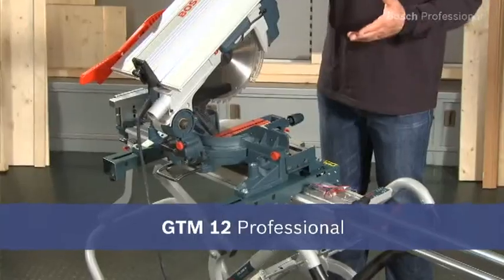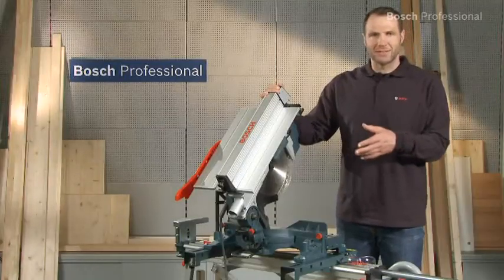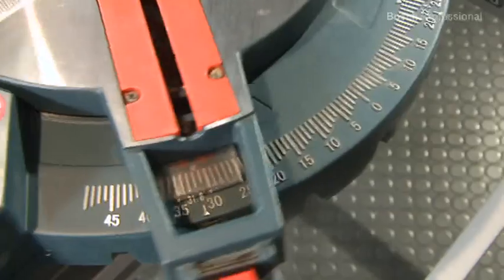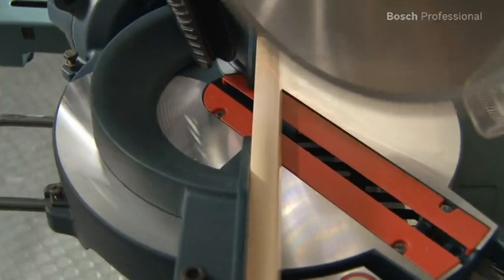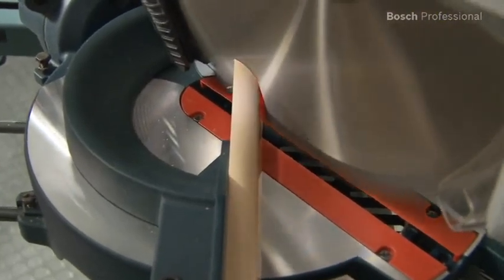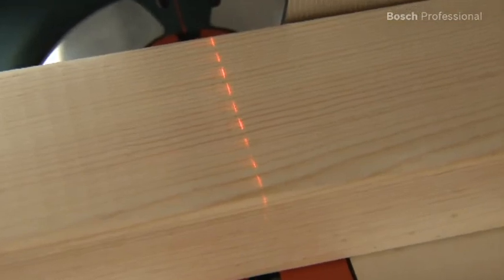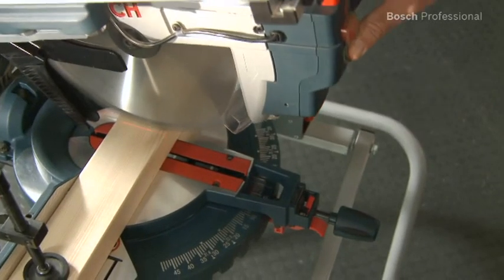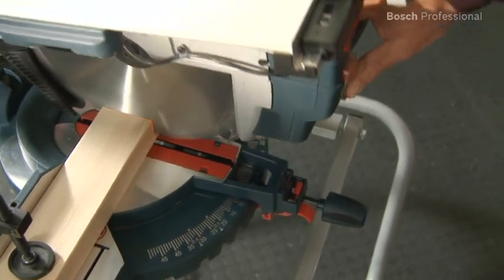The GTM 12 professional combination saw is a truly multi-talented tool — it's a table saw and miter saw in one. It offers you the ideal solution for 100% precise working; the integrated laser shows exactly where the saw will cut on the workpiece. The powerful 1800 watt motor enables you to saw through even thick beams effortlessly.